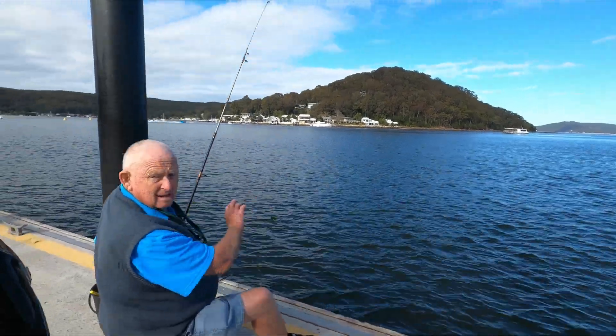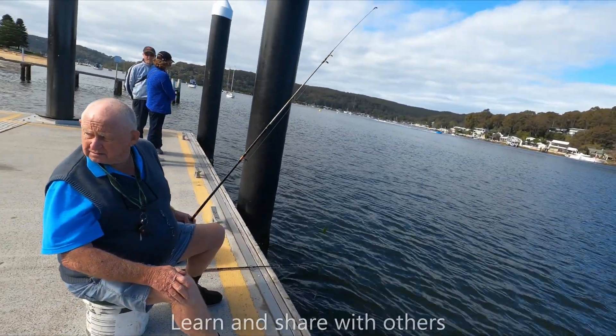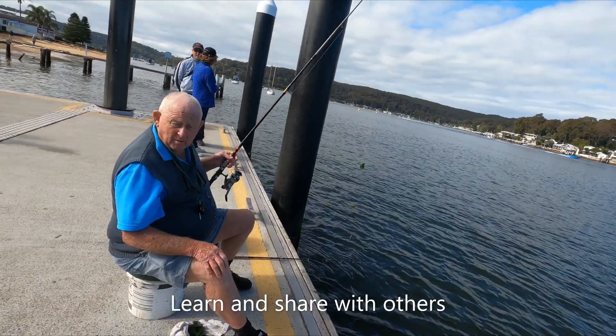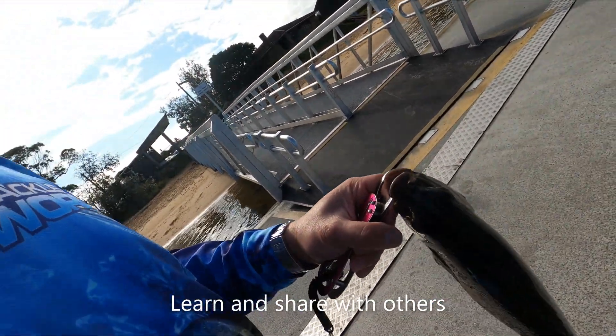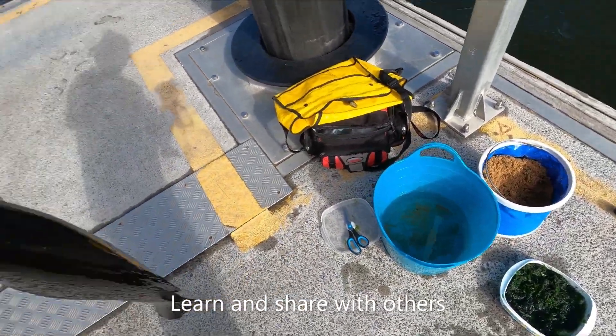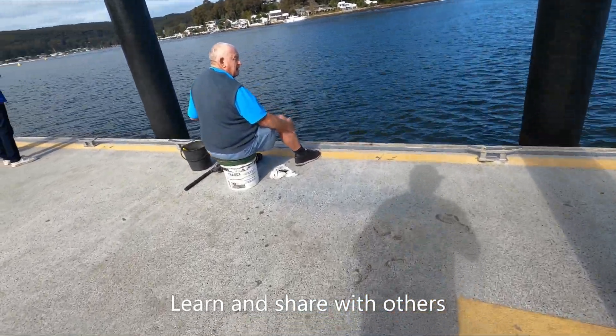Do you reckon I should bleed it now? I haven't got a catch bag and I'll only be fishing for an hour — but I bleed them as soon as I catch them. If you only had one bite — one bite — my first cast!